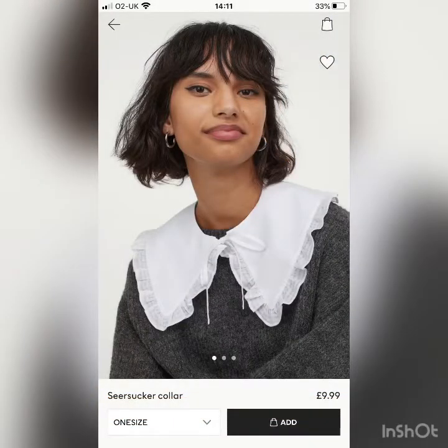The collar top you can't get anymore, but there are loads of these this season where you can actually just buy the collar to put on top of jumpers — this one is £10 from H&M.